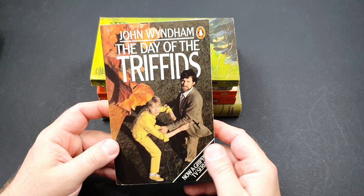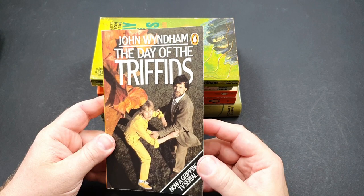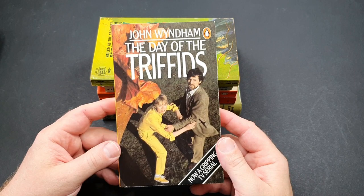Triffids itself has not been out of print since it was published, and Penguin in the UK have done — at a rough guess — around 25 different editions, all slight variations over the years. That's quite remarkable when you think about it. I've got another five to show you now.